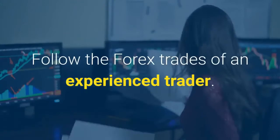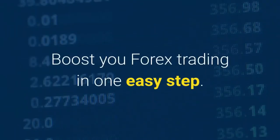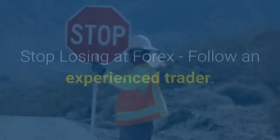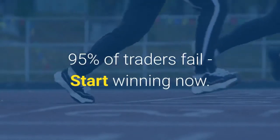Follow the Forex trades of an experienced trader. Real-time Forex signals — this group is for you. Boost your Forex trading in one easy step. Start succeeding at Forex trading now. Stop losing at Forex, follow an experienced trader. 95% of traders fail — start winning now.